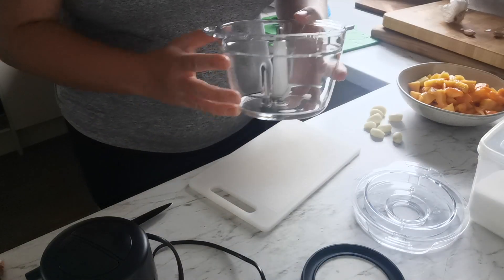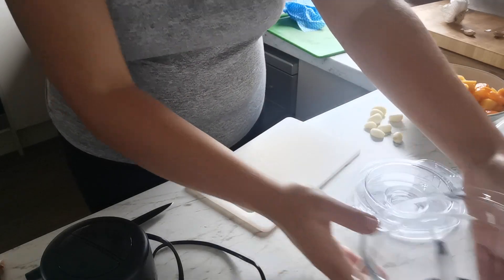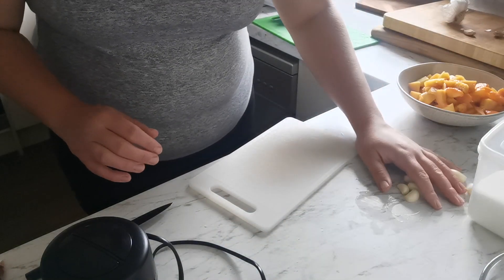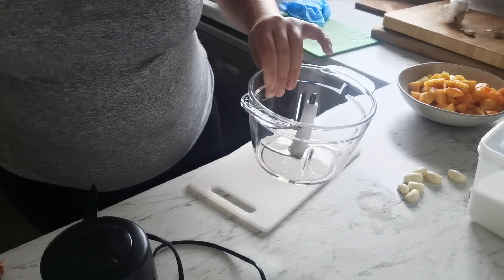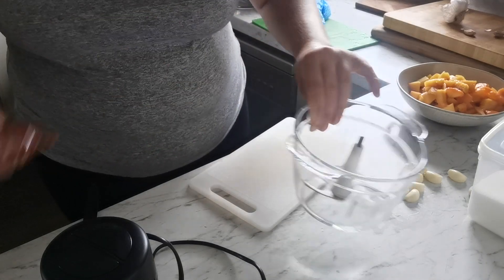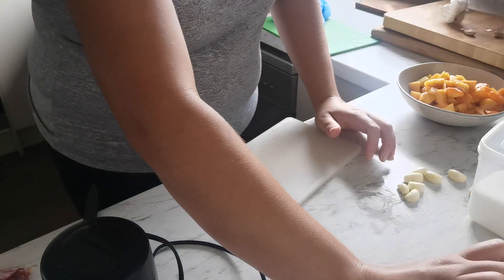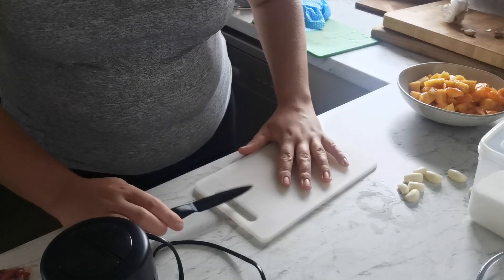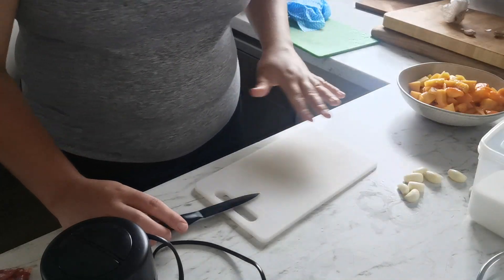I've got my food chopper here — I only have a food processor, not a blender. Ideally you'd want a blender, but we're working with what we have. The vinegar, sugar, honey, chili, and garlic all get processed together. I'll put one portion to the side and one in the pot. I'll do two lots of both sauces — both different batches.